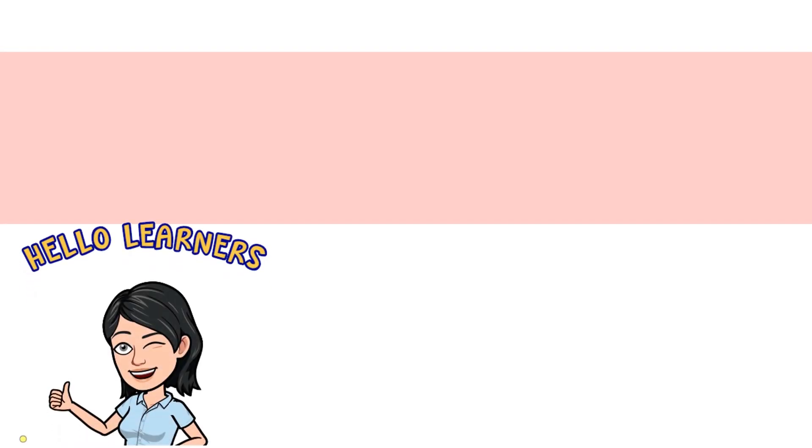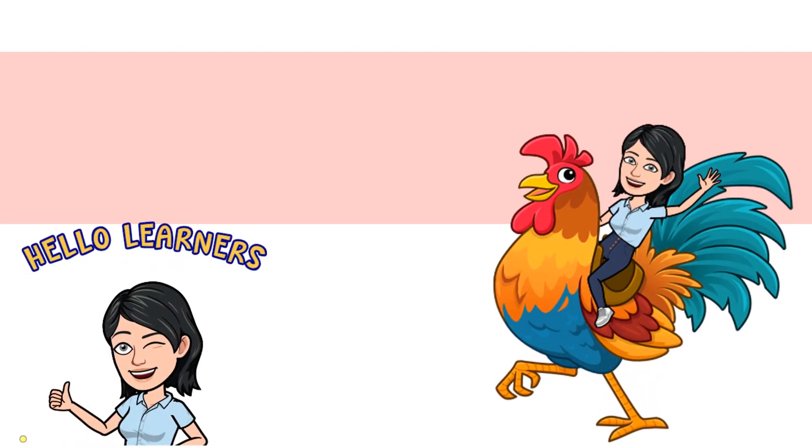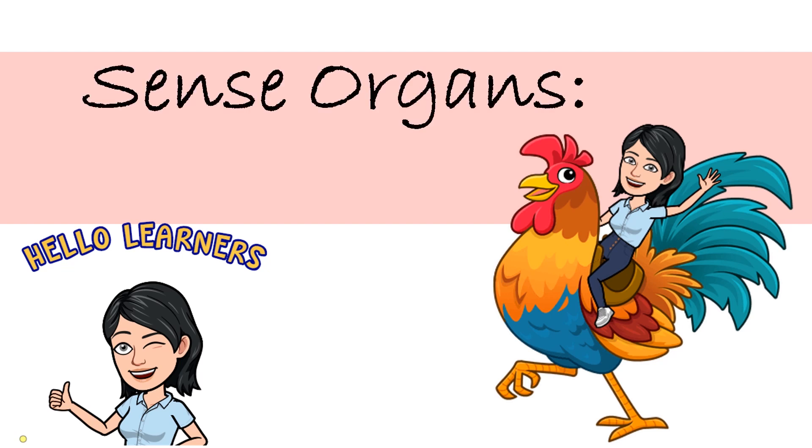Hello, learners! Today, we are going to learn one of your sense organs, the eyes. Are you ready? Let's begin!